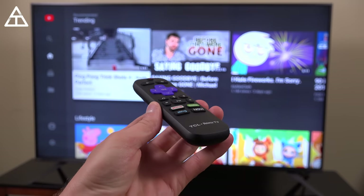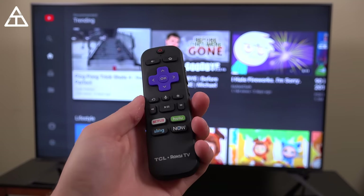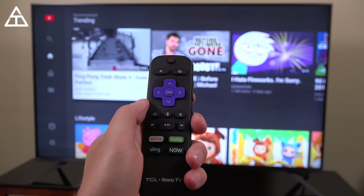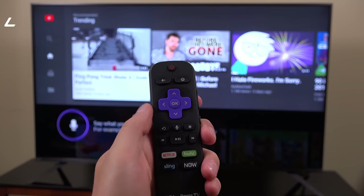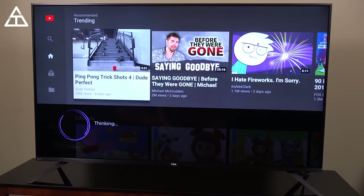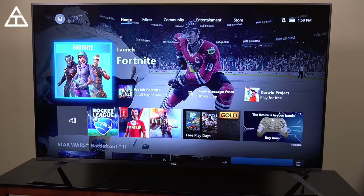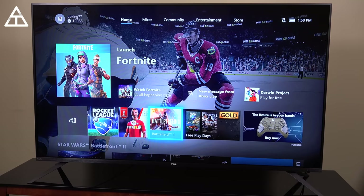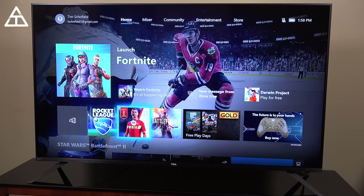Let's say we're watching YouTube but want to switch over and play a little Xbox. All you really have to do to change inputs is press and hold the microphone on the remote and say 'switch to the Xbox.' It says it's thinking and then switches over to the input for the Xbox One. And there you go — you could go ahead and play Fortnite, Rocket League, FIFA, Battlefield, all of your great Xbox games in 4K, because this is a 4K television.